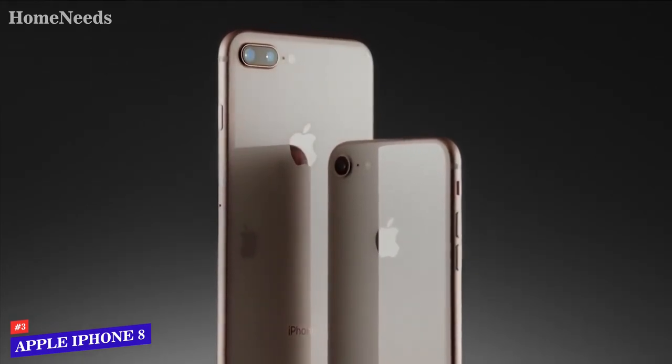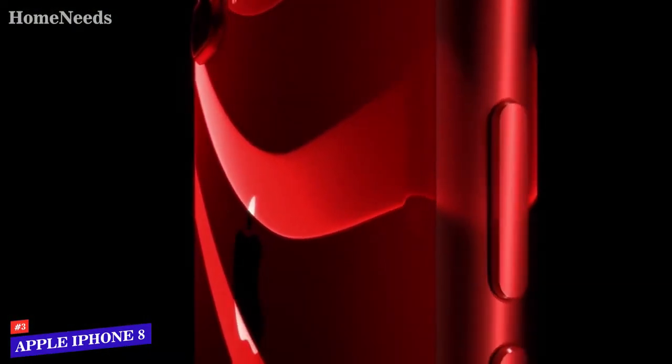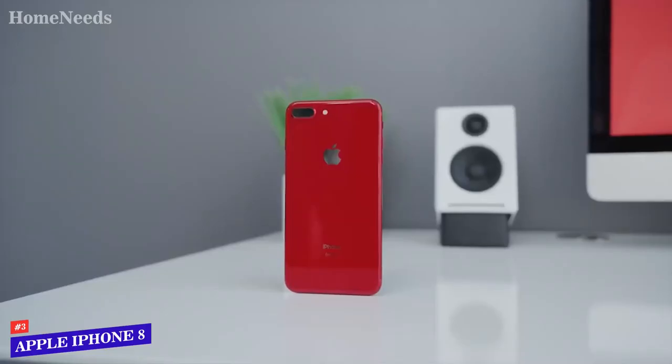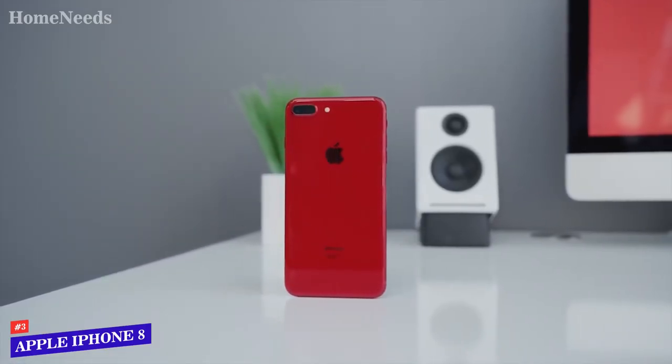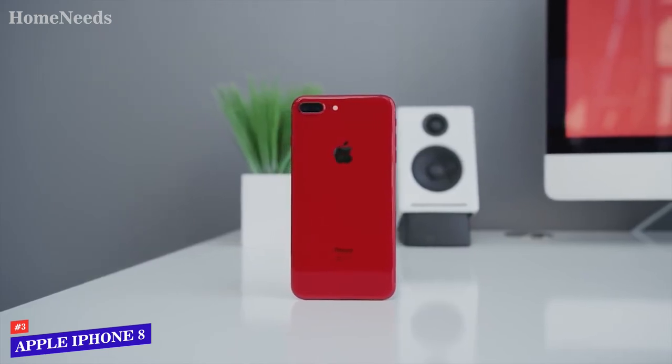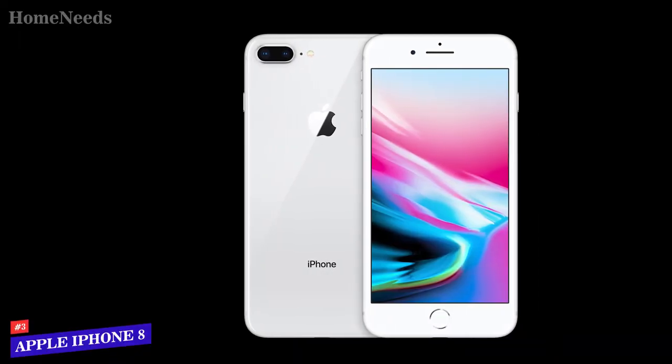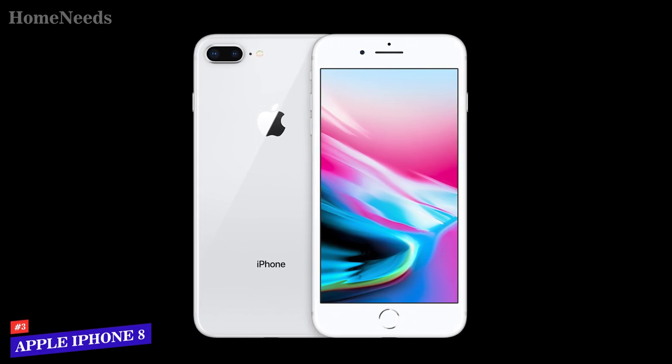With all that being said, if you're wanting the style, the quality, the dependability of an Apple iPhone on a budget, you'll want a renewed or refurbished iPhone 8. Buying certified renewed or refurbished electronics is a great way to get high quality devices on a budget. It's also a great way to help the environment and reduce waste.